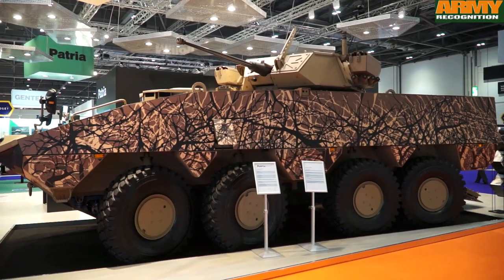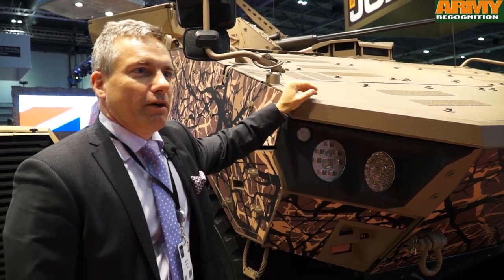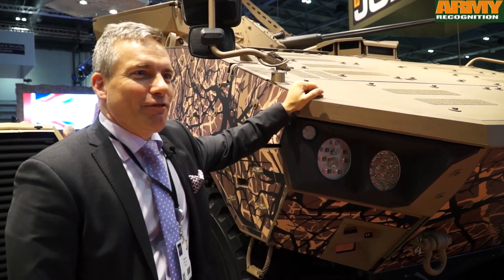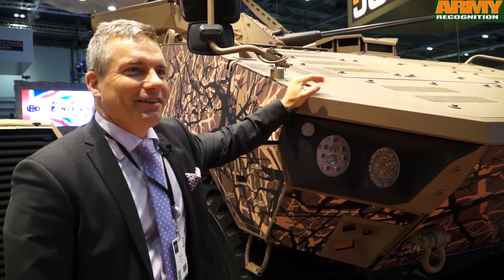We can say that the AMV is battle-proven. It has been performing surprisingly well on all trials, and it's the best performing 8x8 vehicle on the market.